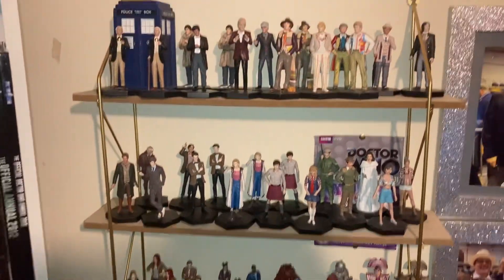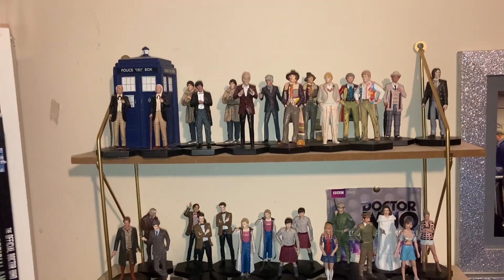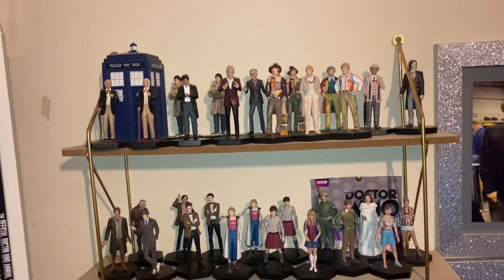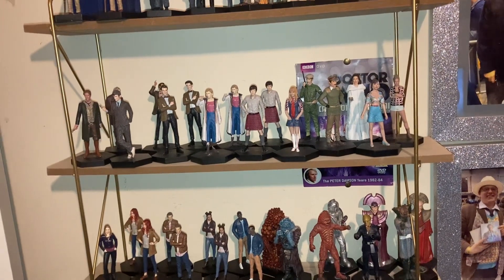Thank you for watching this video — please do like and subscribe. I hope you all have fantastic figure collections yourself and I hope you have videos so I can see them — tag my channel so I can see your fantastic Doctor Who figure collections. Thank you for watching and have a great day!